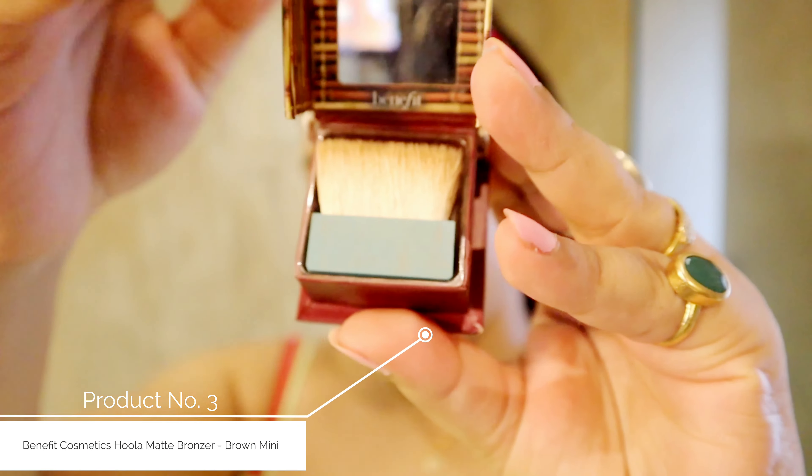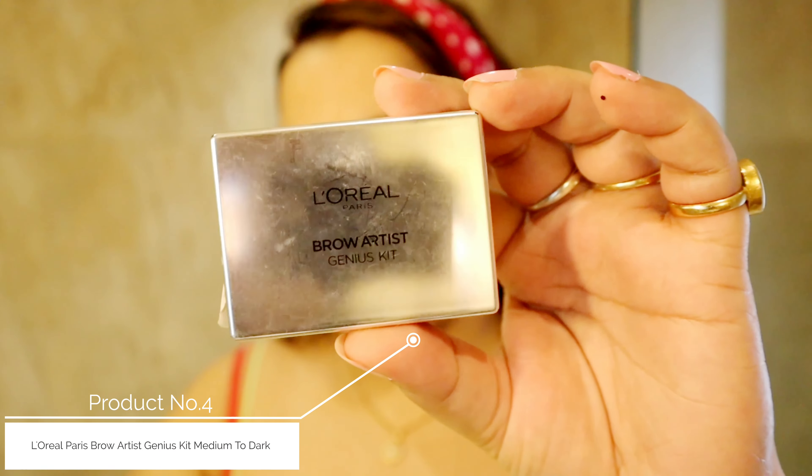I love using this one. Next, I will apply this Hoola bronzer — not on my face, but on my eyelids, to get that natural kind of feel. My under-eye area is a little dark, so it evens things out with a little dimension.